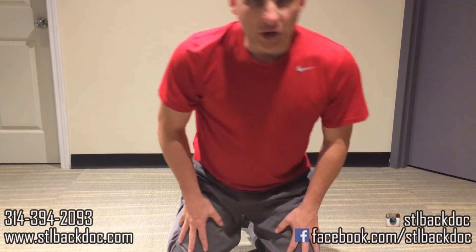If you like our video and you'd like to share it with your friends, please do so — like it on Facebook. If you'd like to give us a call, our phone number is 314-394-2093 and our website is stlbackdoc.com. Thanks for tuning in to our video tonight. I look forward to seeing you — have a great night, thank you.